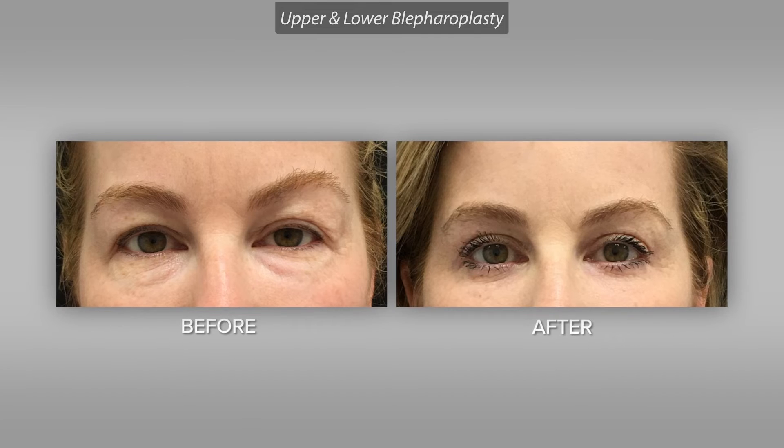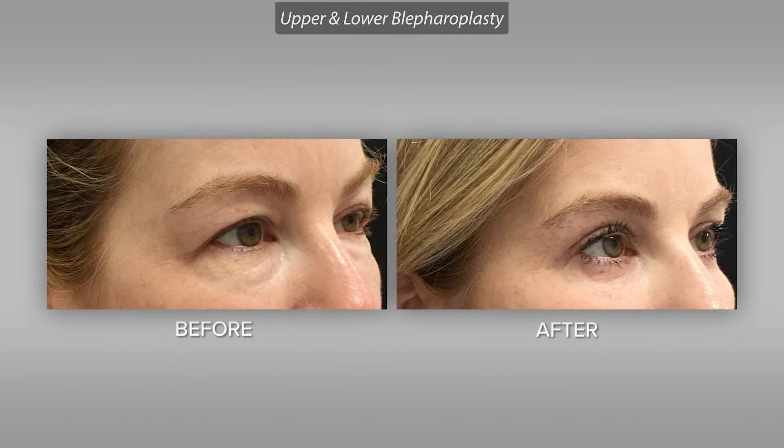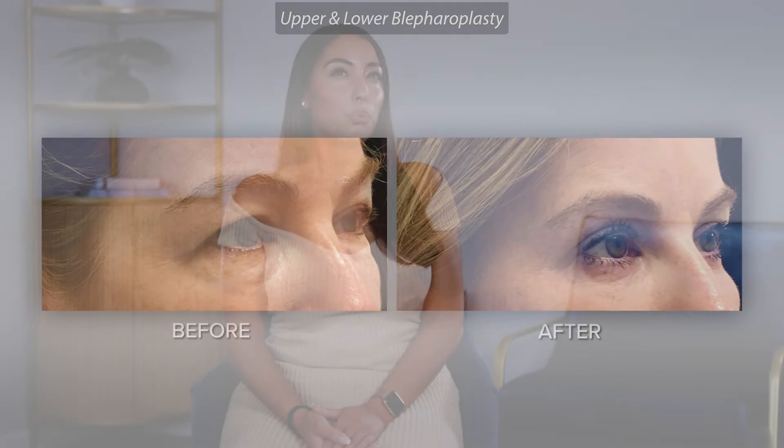Within a few hours of leaving I was sending people videos and pictures of my new face — I was so in love with it. By the week follow-up consultation I looked perfect, absolutely perfect. There was no scarring, no bruising, nothing. You couldn't even tell I had anything done.